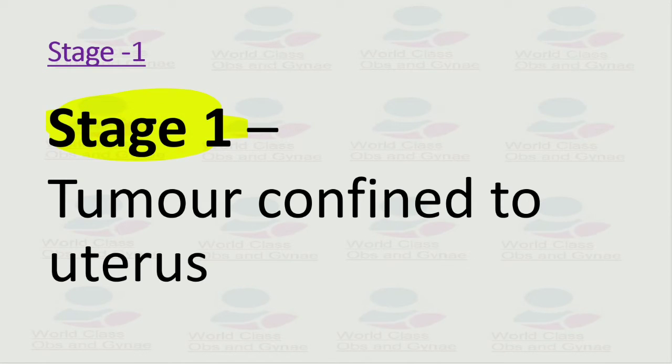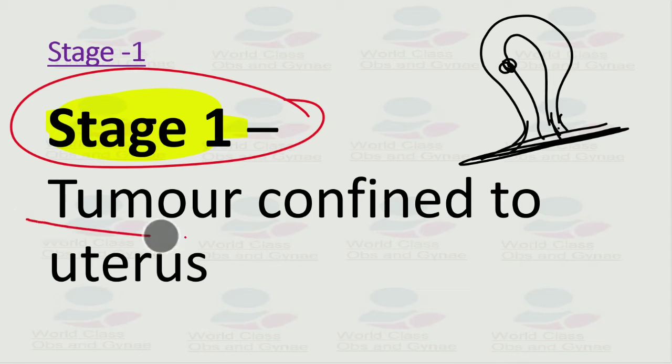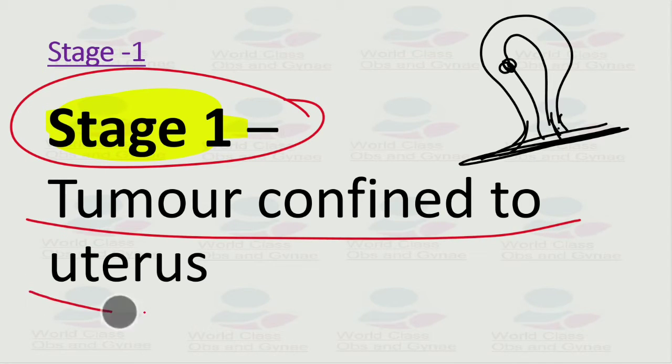In stage 1, the tumor is confined to the uterus only. In stage 1a, we have less than 50 percent myometrial involvement, and in stage 1b we have more than 50 percent myometrial involvement. The key point is that stage 1 means the tumor is confined to the uterus only.